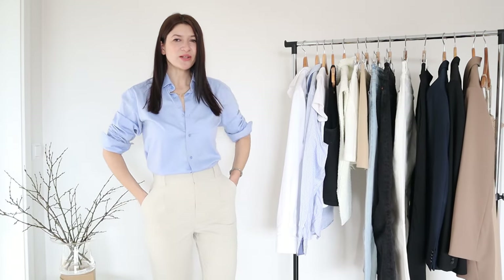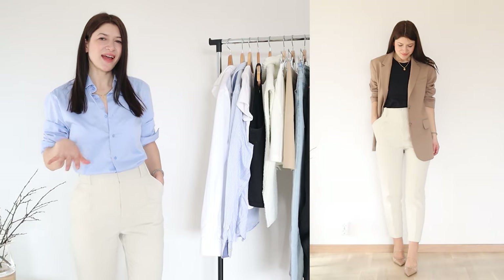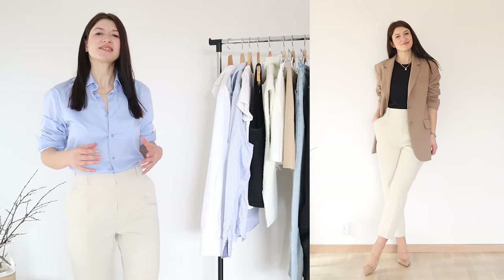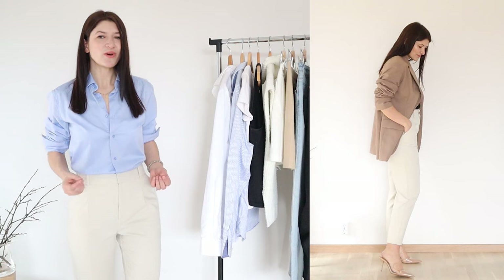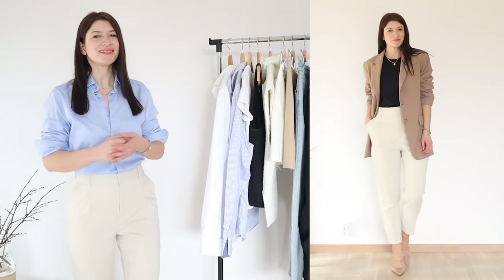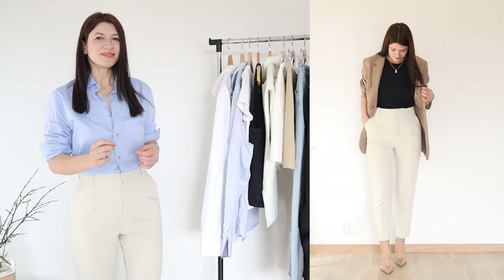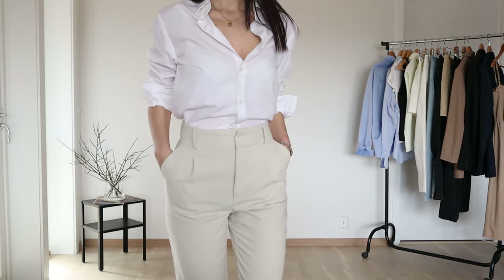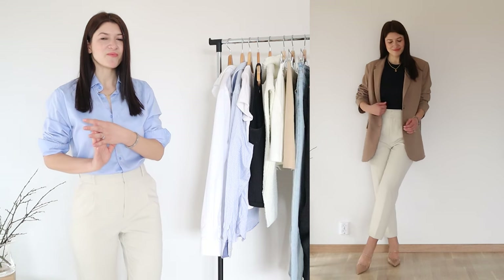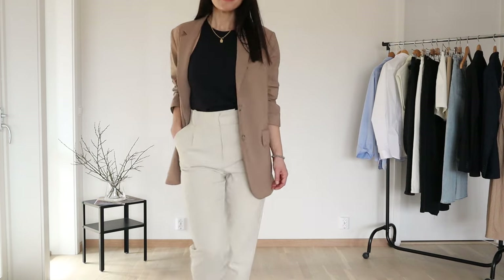Also in my capsule wardrobe, I want to include these Zara high-waisted trousers. They have an ankle cut and are just a little spacious — I really adore this design. This sort of high-waisted pants comes with an elegant touch, and that is what I absolutely adore. They can also be dressed down with floaters or sneakers, but they can easily be elevated and dressed up with strappy sandals or a pointy-toe kitten heel.